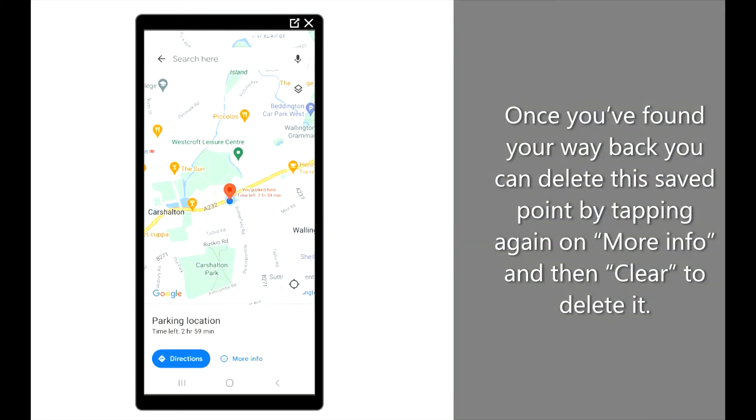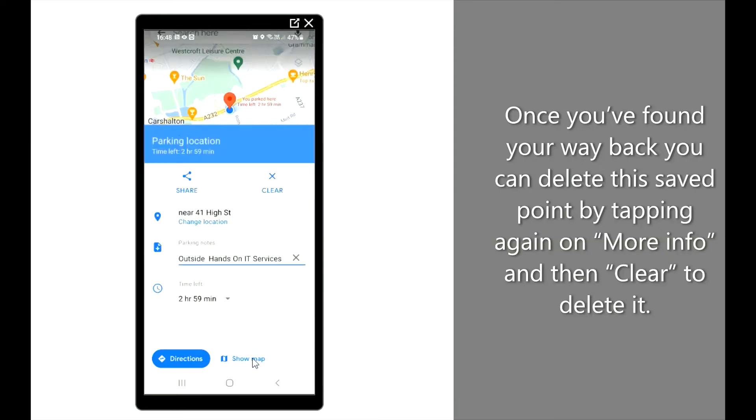Once you've found your way back, you can delete this saved point by tapping again on more info and then clear to delete it.